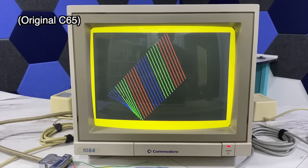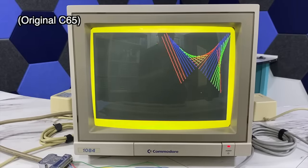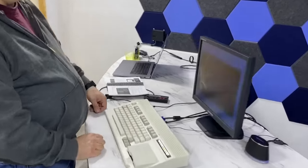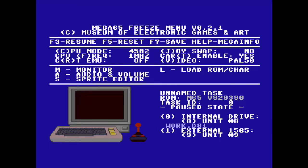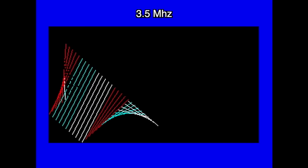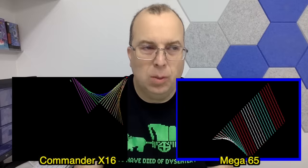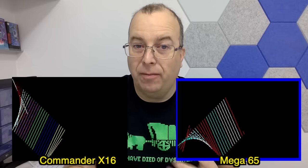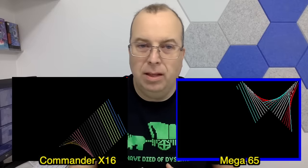One bit of software that Dan wanted to try was the Kaleidoscope program I had written in BASIC. I put the program on a disk and we tried it out, and sure enough it worked. Here it's running at 40MHz, but you can set the clock speed all the way down to 1MHz, and then here's 3.5MHz, which is the original speed of the C65. One interesting comparison is that this program runs as fast if not faster on the Commander X16, despite the fact that the Mega 65 is at least 5 times as fast.